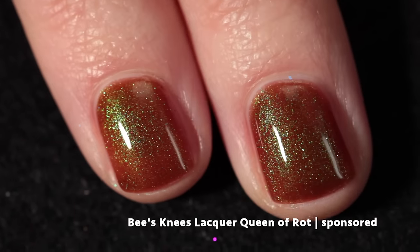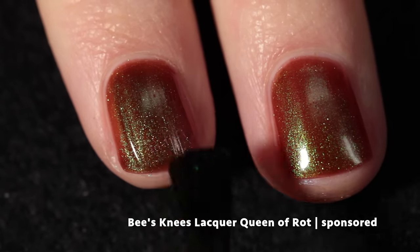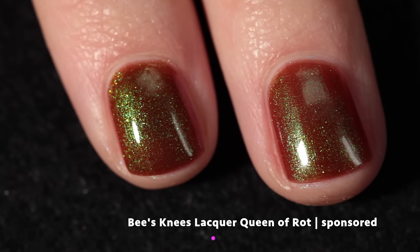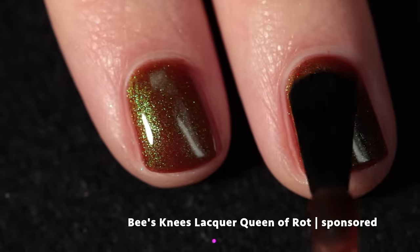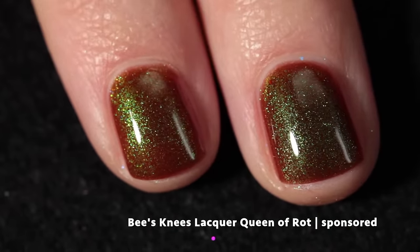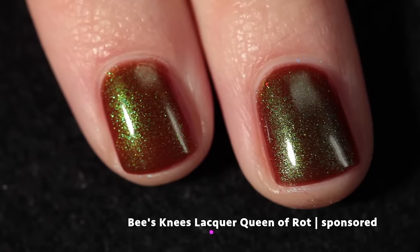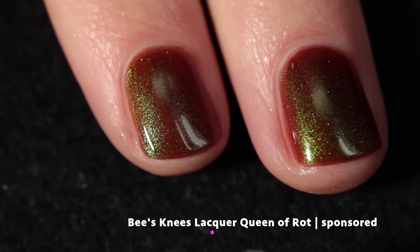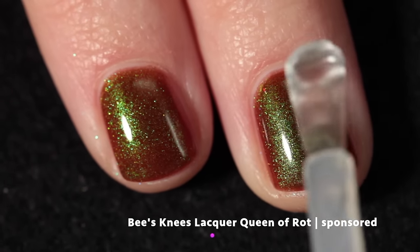In this chocolate brown base in particular I am completely obsessed. It does start off sheer but by that third coat it's completely opaque. Fantastic formula as always with Bees Knees Lacquer — really easy to build up, really easy to work with, and it has a beautiful paddle brush. I'm topping pretty much all of my swatches in this video with Cuticula Limitless Quick Dry Top Coat. This polish dries down quite shiny but once you add that top coat you can really see it amps it up even further.